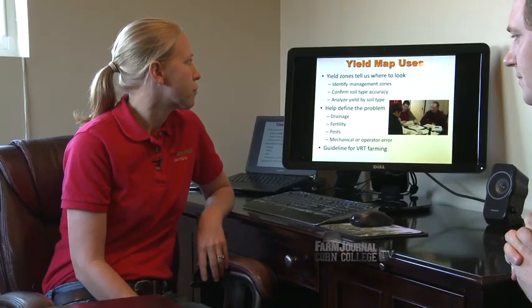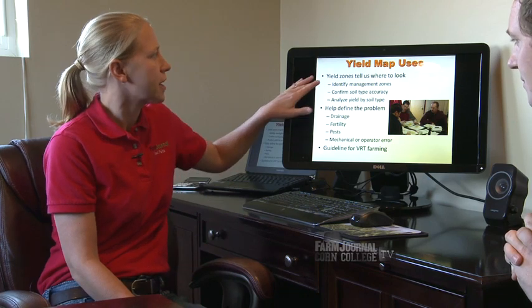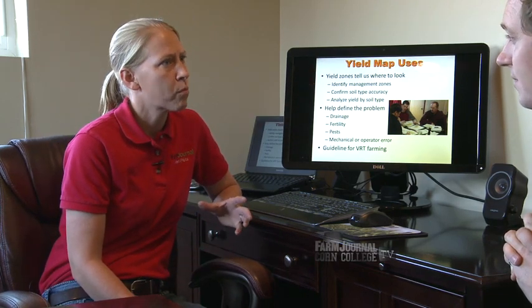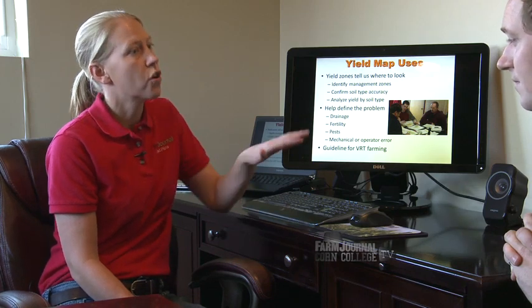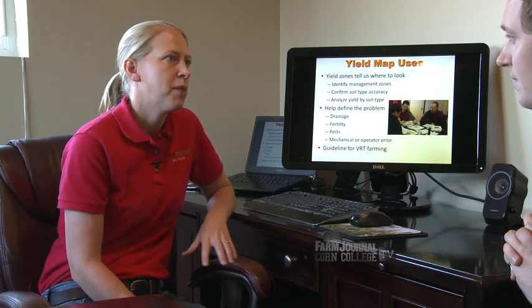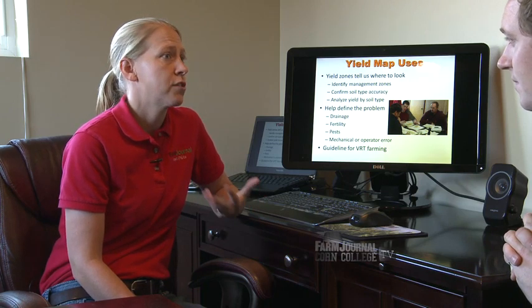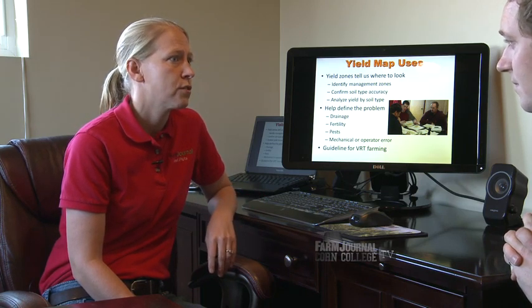How do they work for us as a tool? One of the things yield maps can help us do is, if we look at these yield zones, it can really help us identify management zones. We've talked about management zones in the past — how important it is to understand the variability out in our field and manage by that variability. So the Yield Map becomes the initial foundation for helping to get that established in the field.